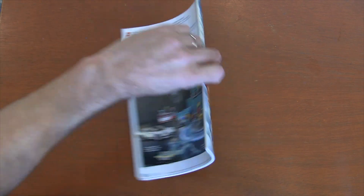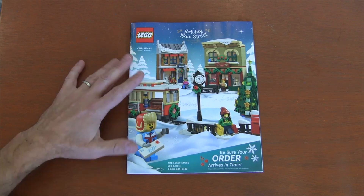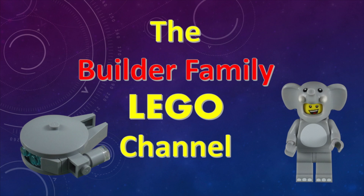Anyway, this winter catalog was absolutely amazing. I'm loving all the sets — very excited. I hope you enjoyed thumbing through it with me. If you enjoyed this video, please subscribe or check out some of our other videos. Until next time, let's keep building together.